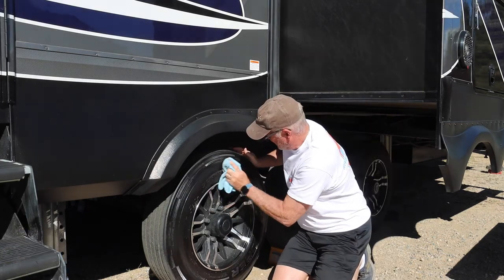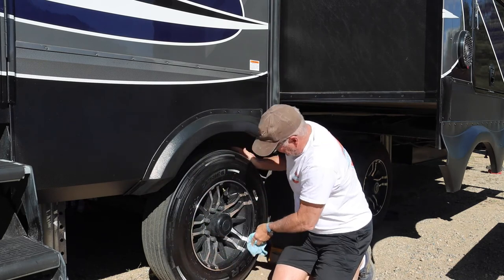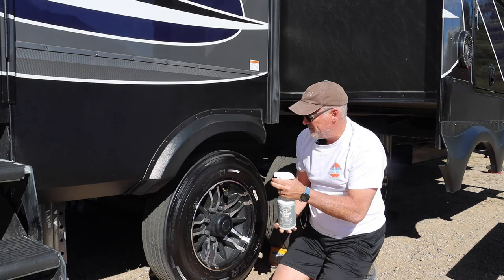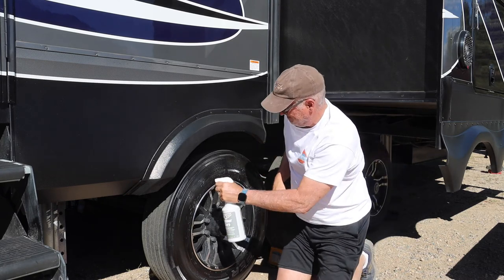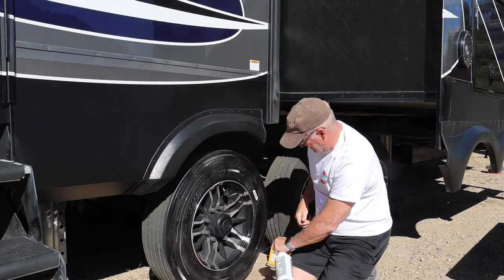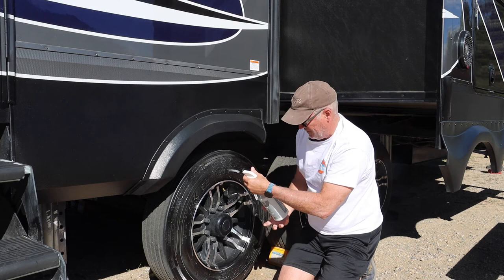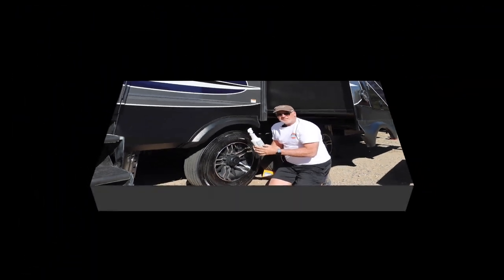We're going to dry this off. Now that it's dry, we are going to spray this with our rubber care. Now we're just going to let it soak for 10 minutes.